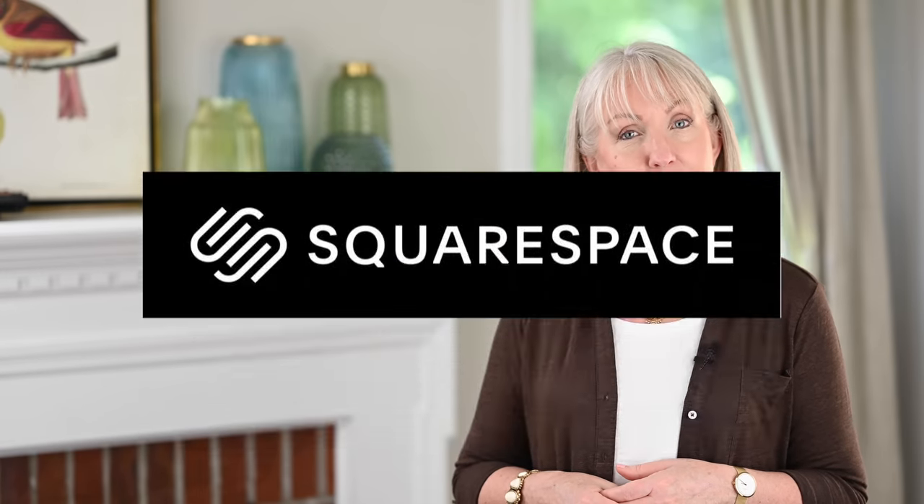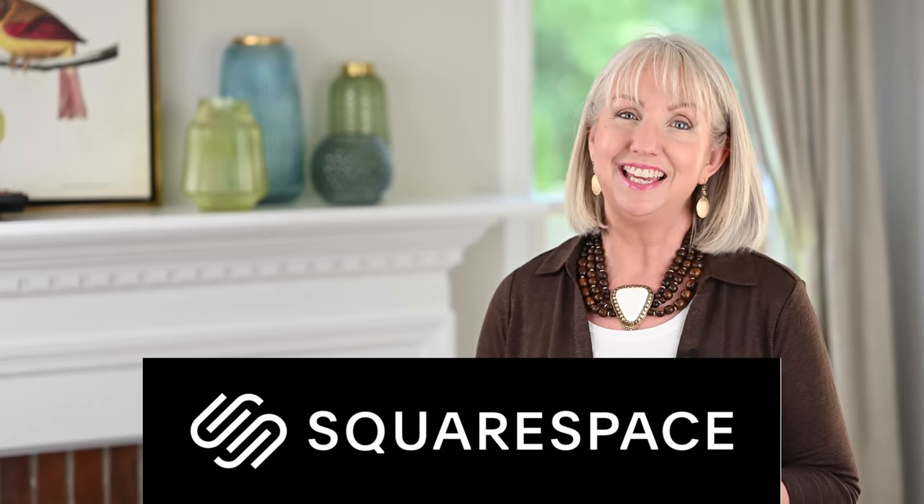Today's video is sponsored by Squarespace, and I'll tell you more at the end. Hello ladies, welcome to today's video. I think you're going to like this. I think a lot of you actually even found me because you were Googling or putting into your search engine Coastal Grandmother or Coastal Grandma.